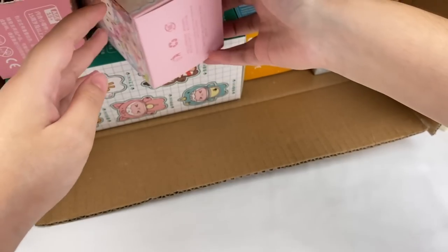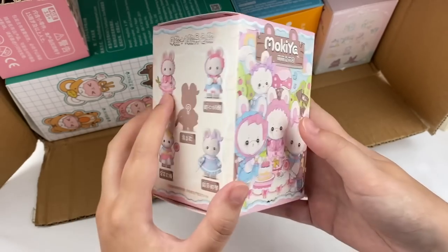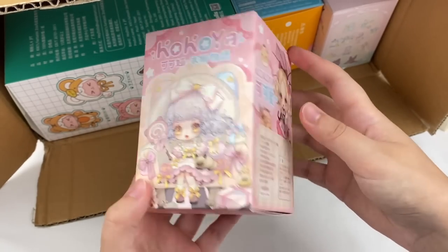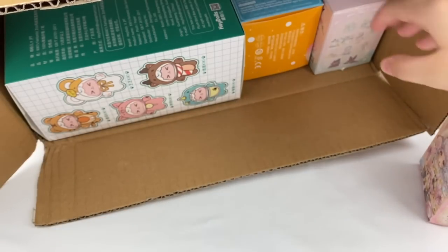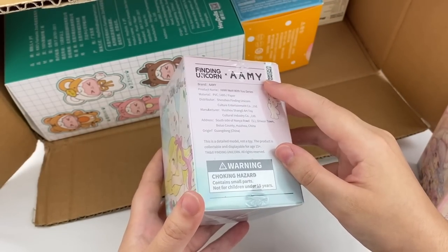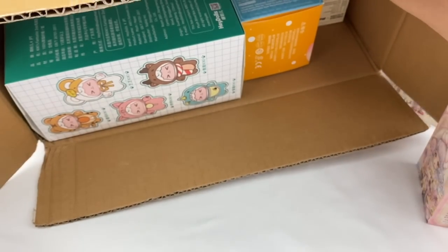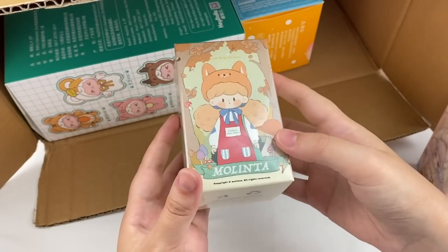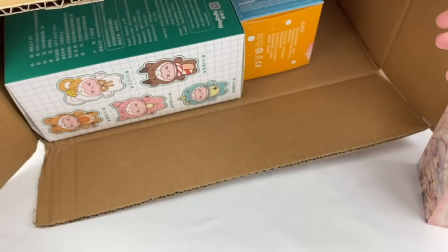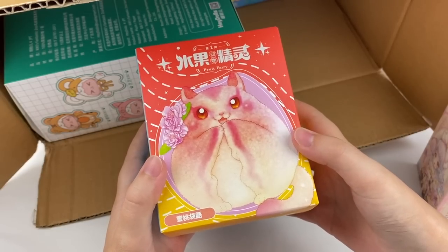This next one is a series I haven't opened before — it's called Mokia, and they're cute little rabbit figures. This next one is the Kokoya series, which I've opened before and has some really cute designs. This one is a Finding Unicorn series in collaboration with the artist Ami, called Melt With You — I haven't opened any of these before so I'm very excited. There's also another Finding Unicorn from the Melinta series, the Animal Party series.